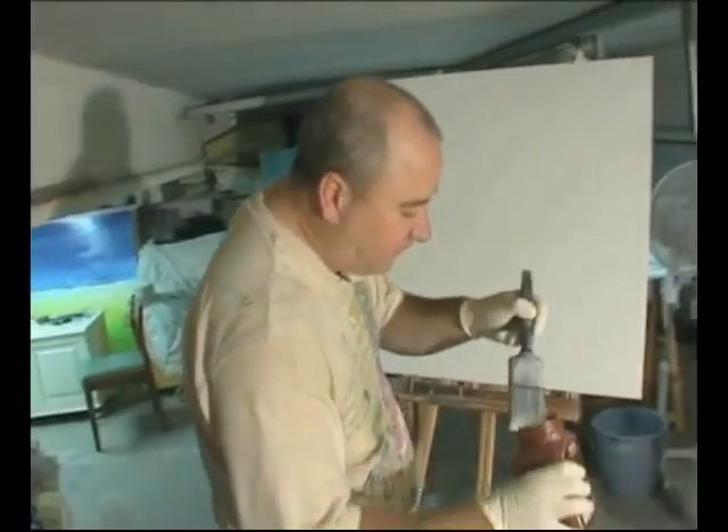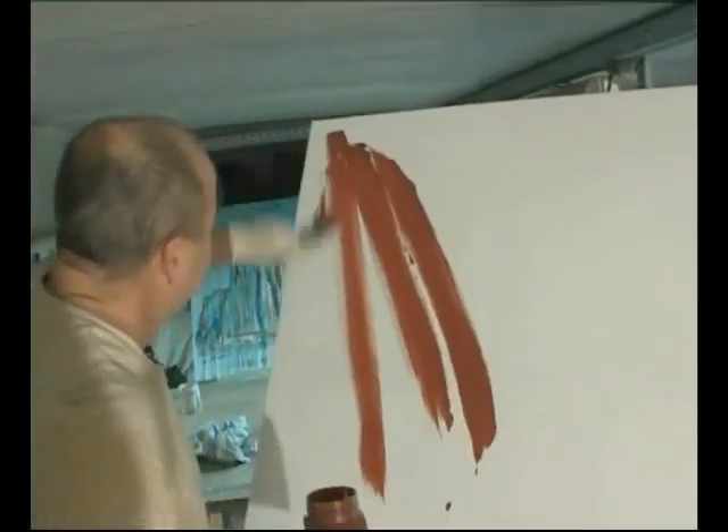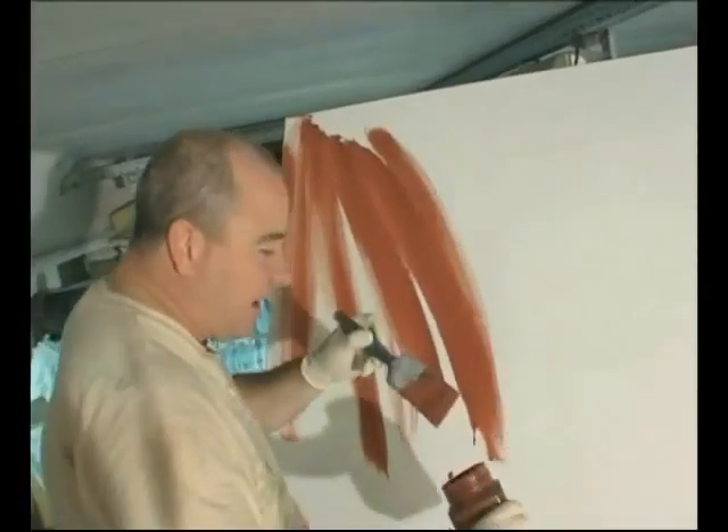Without fear, just attack the canvas. Now you can't spoil it anymore — you've already spoiled it. I'm going to carry on for a while.